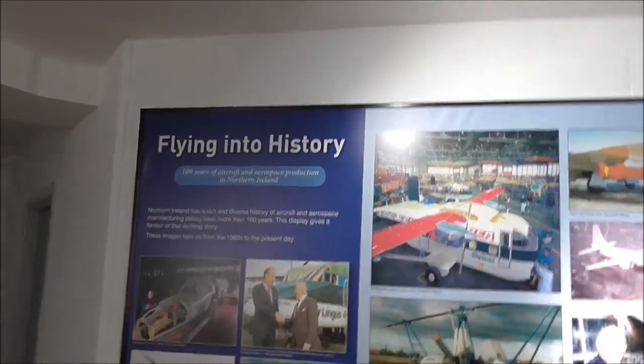The museum celebrates 100 years of aircraft and aerospace production in Northern Ireland.